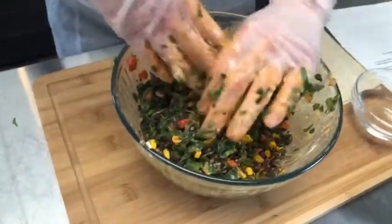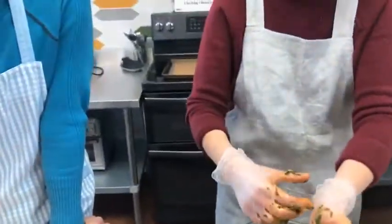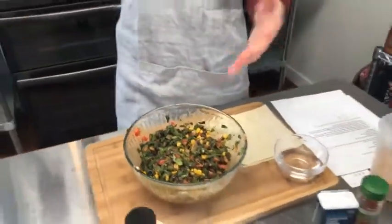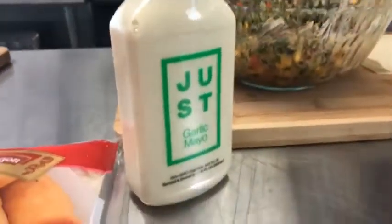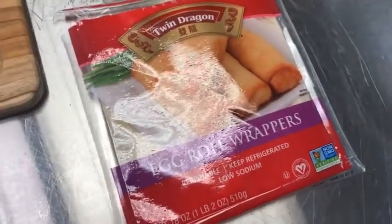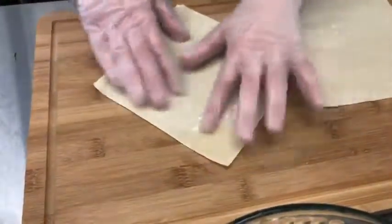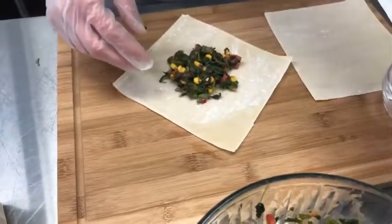All right, I'm going to switch to some clean gloves and show you how to roll these. We're going to cook these in an air fryer — if you don't have one you can also do this in the oven. The key to making these egg rolls is not to overcrowd them, and not to put too much filling in where you can't roll it. I'd say this is close to about a half a cup of filling.